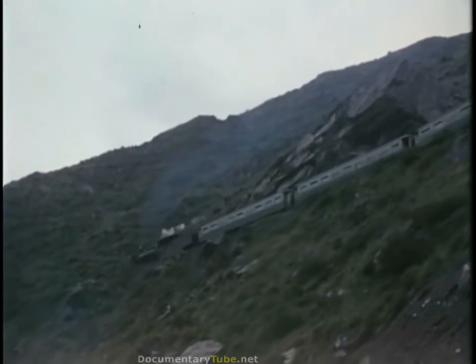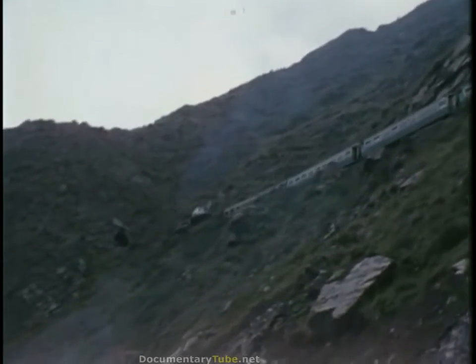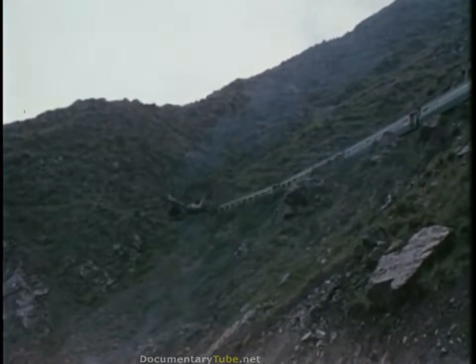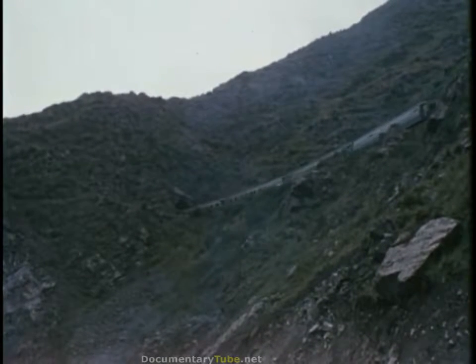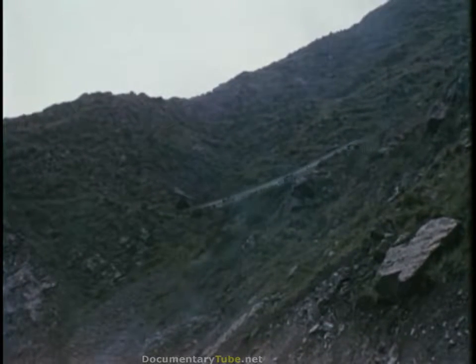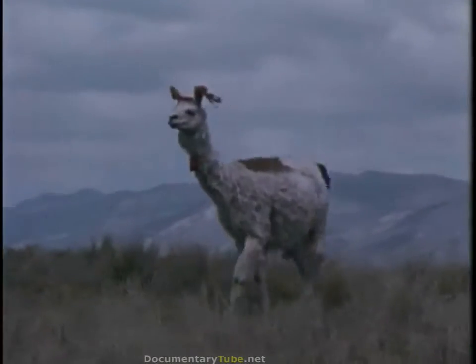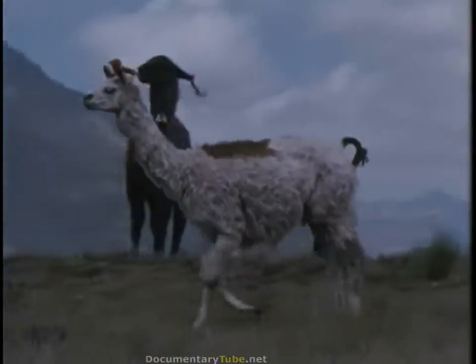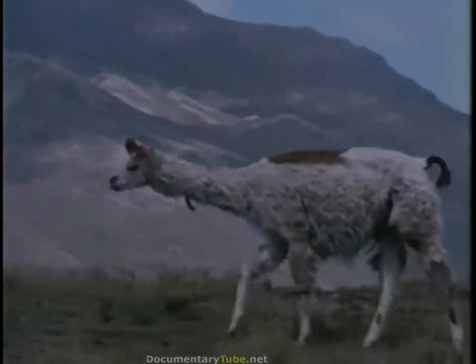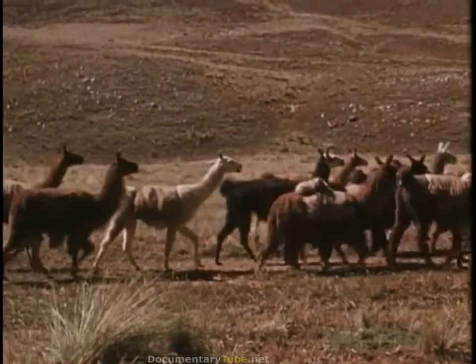This mountain route is an achievement in railroad engineering. It is the highest standard gauge railroad in the world, noted for its numerous tunnels and reverse switchbacks. The train reaches an elevation of almost 16,000 feet at Ticlio. Surrounding peaks are another 6,000 feet higher. We see llamas at elevations above 12,000 feet — graceful, gentle animals. They serve as beasts of burden and as the Indian source of milk, wool, and meat.